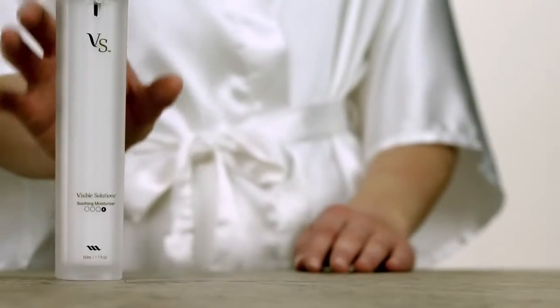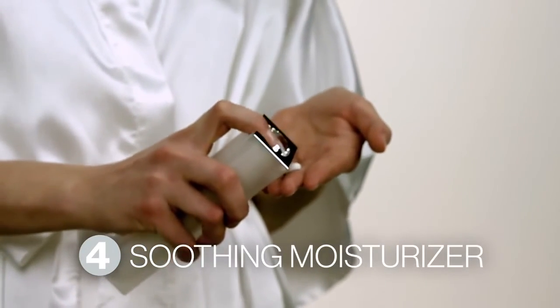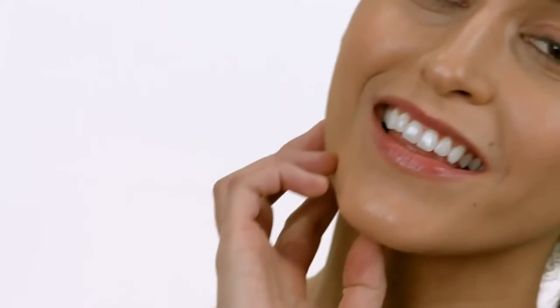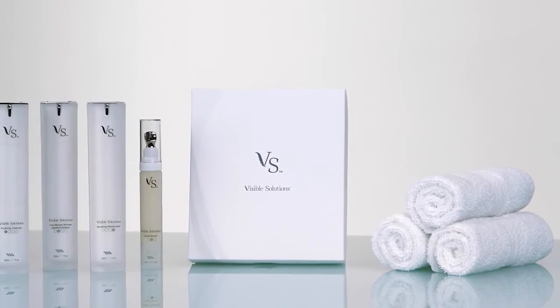As a final step, enhance your skin's supple appearance and keep it looking even and healthy with Max's Soothing Moisturizer. Designed to maximize hydration, this soothing, great-smelling moisturizer will leave your skin feeling fresh, smooth, and luminous. Give yourself the skincare solution you deserve and let your beauty shine through with the incredible benefits of the Visible Solutions Skin Care System.